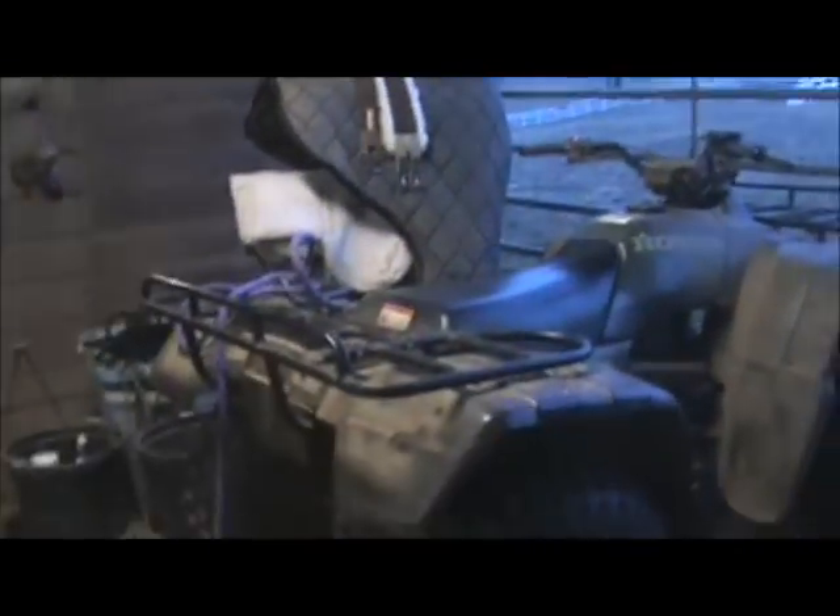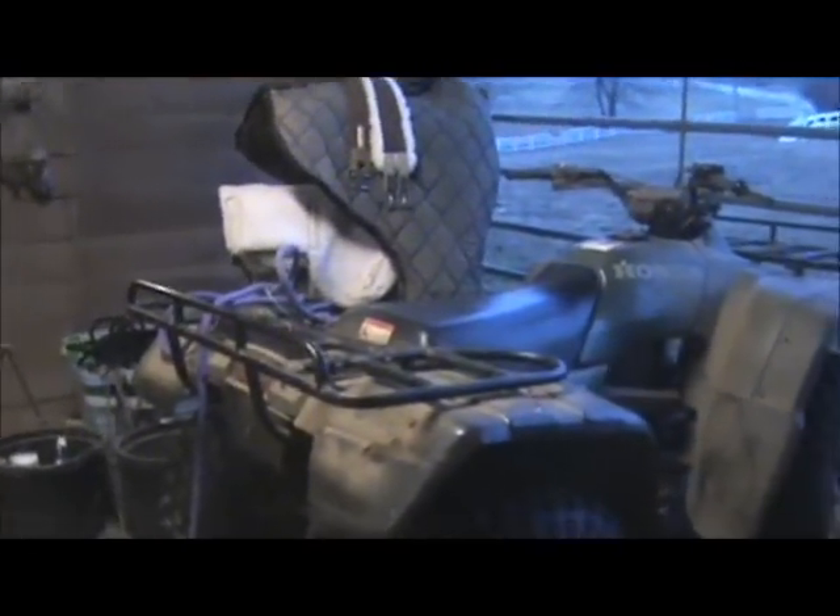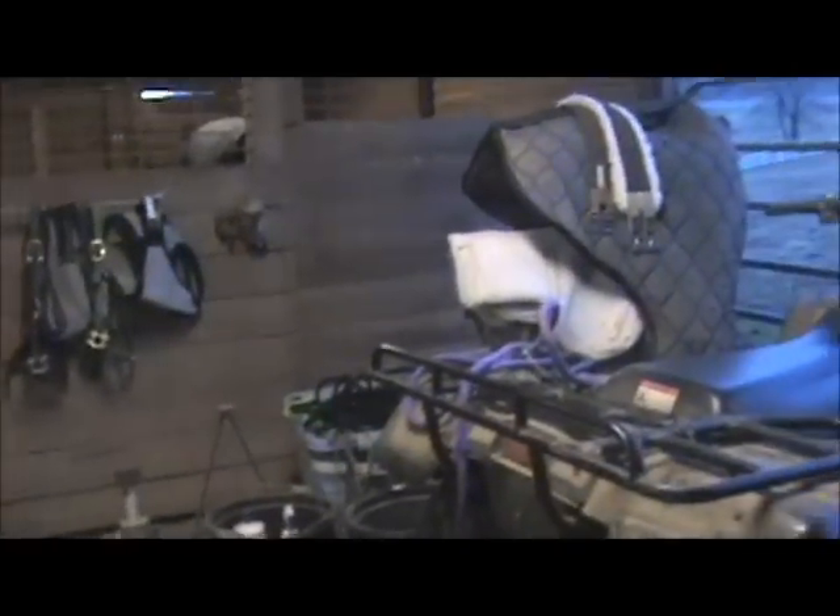And then there's the four-wheeler, and there's my English saddle — it's the one with the white saddle pad on it and the saddle cover.